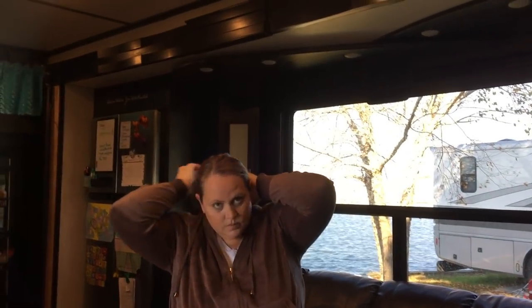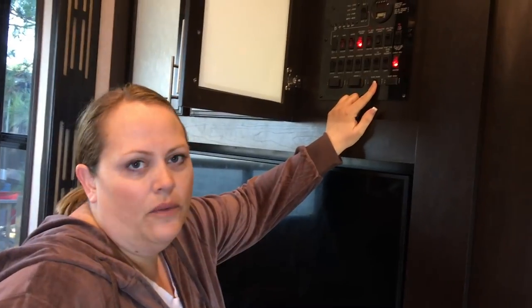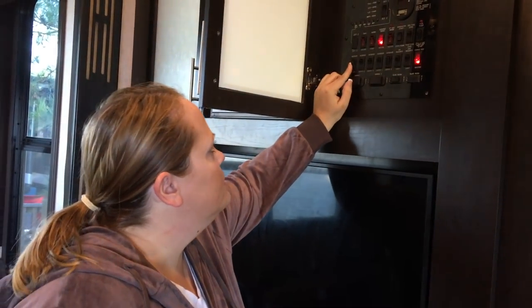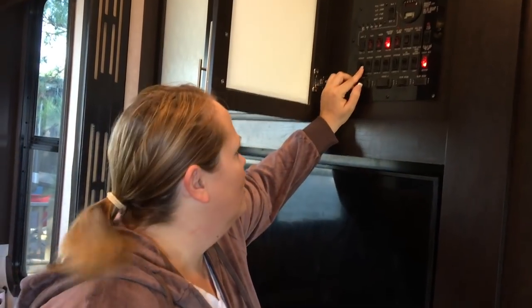So the command center - this is how you tell how everything is functioning. We've got the slide, and this big area is the only slide we have in this room, so it comes in and out when we travel. The two awnings outside can come in and out from here, and this is where we turn on the internal and external lights.